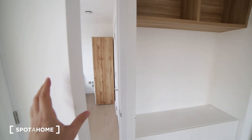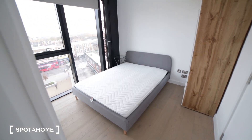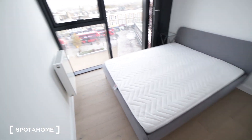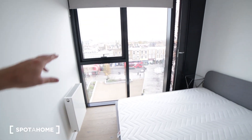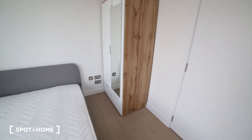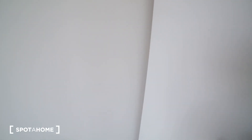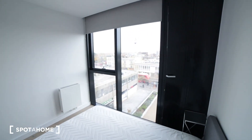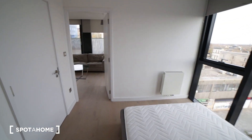And here we have the bedroom, which is also very nice. We have a double bed, a radiator, and a big window with the same view. We have a standalone wardrobe so you can store all your clothes, and some drawers underneath. The room is very bright.